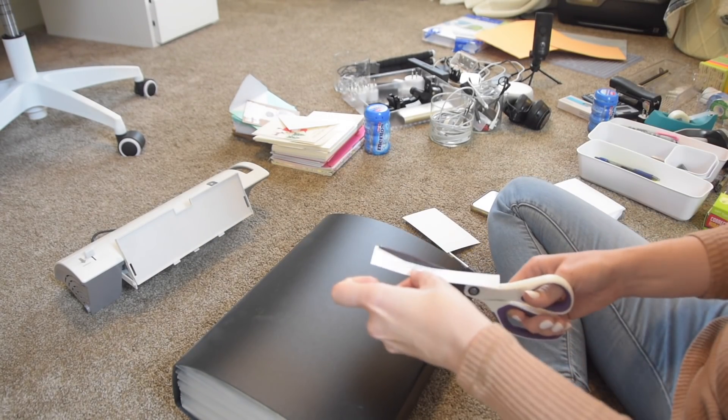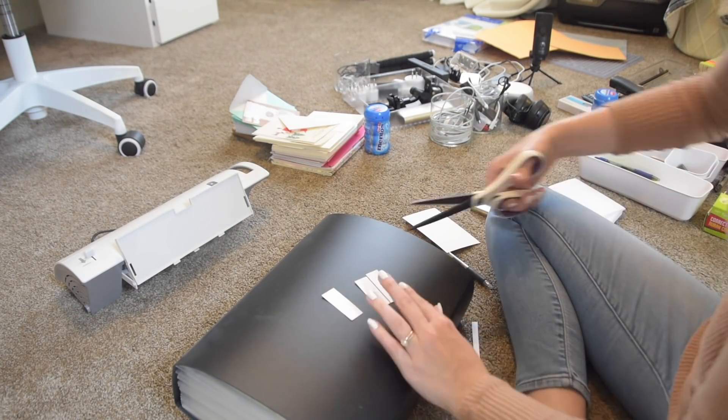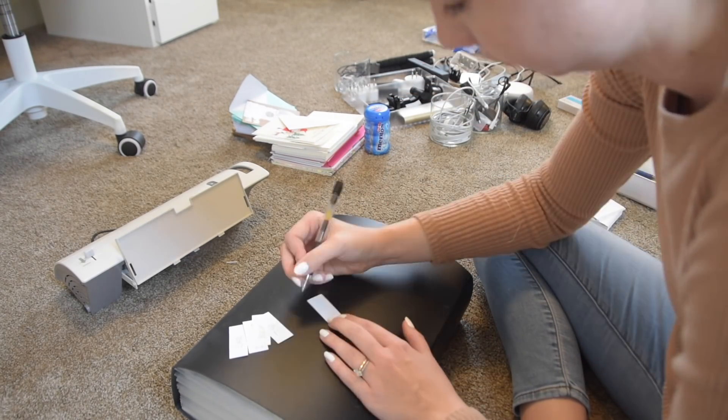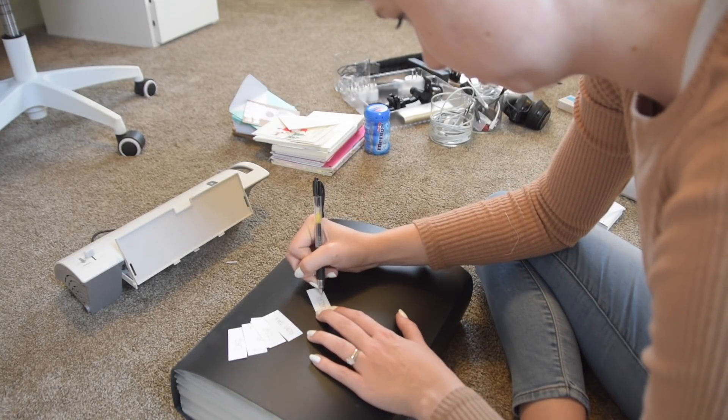This is probably the most time-consuming part of this entire project. Paperwork is never fun, but it always feels really great to have it over with.